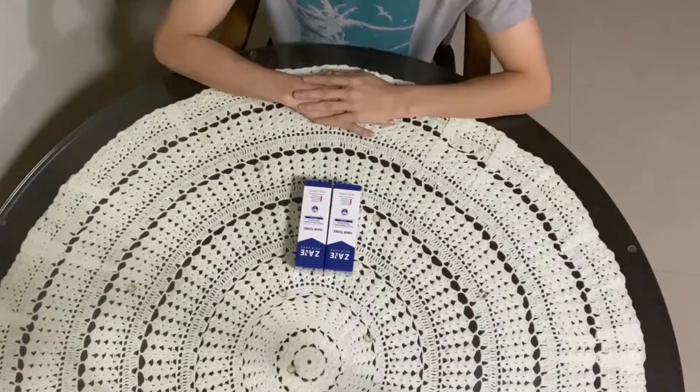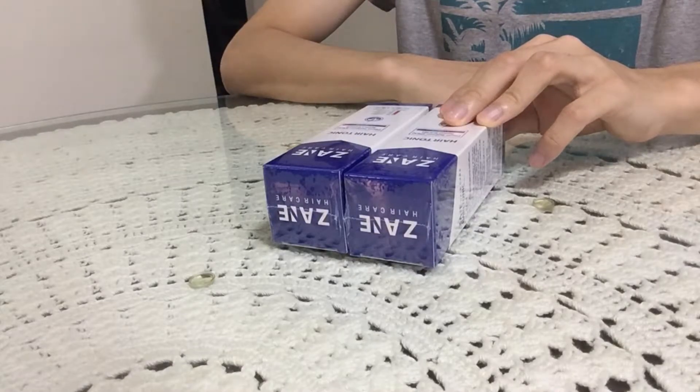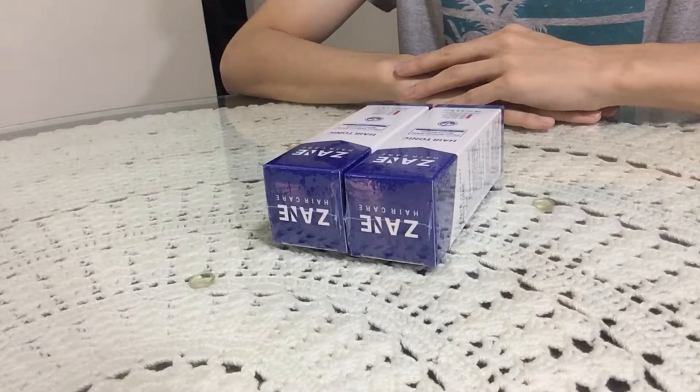Hey guys, and welcome back to my YouTube channel. This video will be about hair tonic, continued from the previous video about anti-hair-loss and eyebrows products. In this video I will be unboxing the hair tonic product, which is a possum Cartyworm Sprout extract with caffeine. And now I will be unboxing this package.